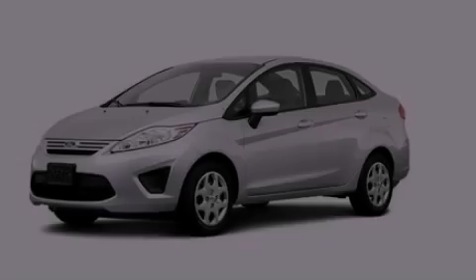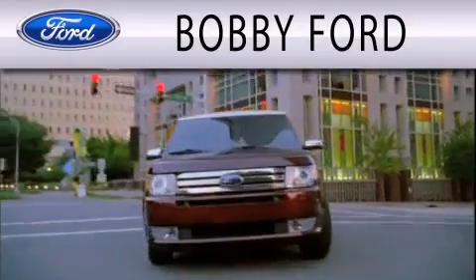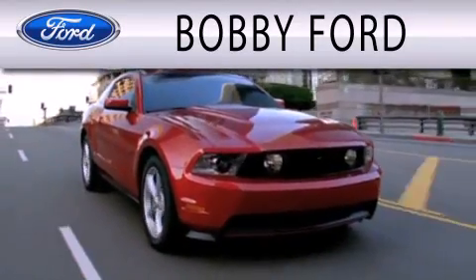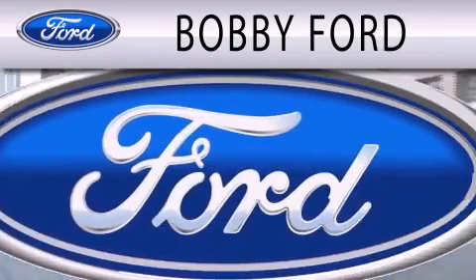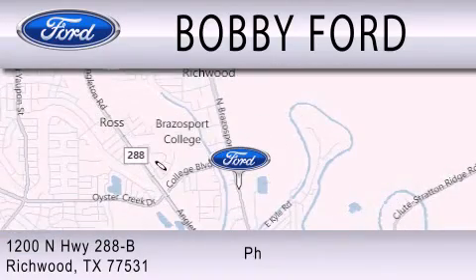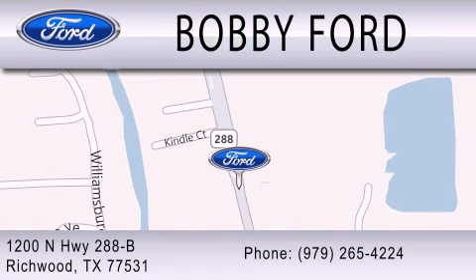Stop by today and test drive this automobile for yourself. Bobby Ford is dedicated to doing everything possible to ensure that the experience you have selecting your next vehicle is as pleasant as possible. We are located at 1200 North Highway 288B in Richwood. Thank you.